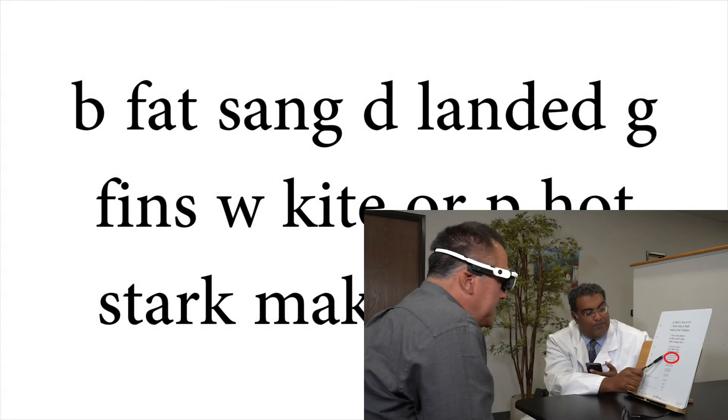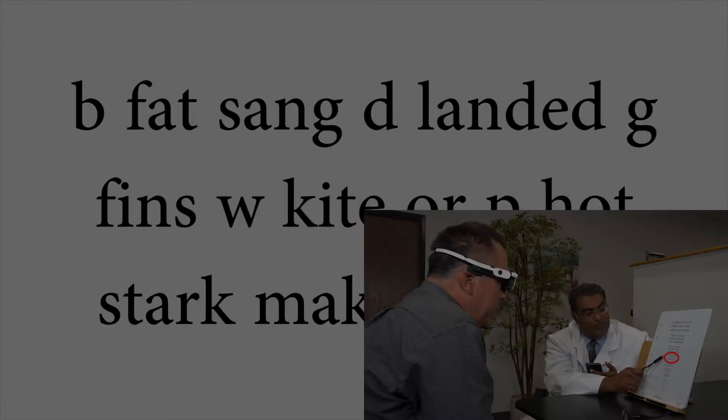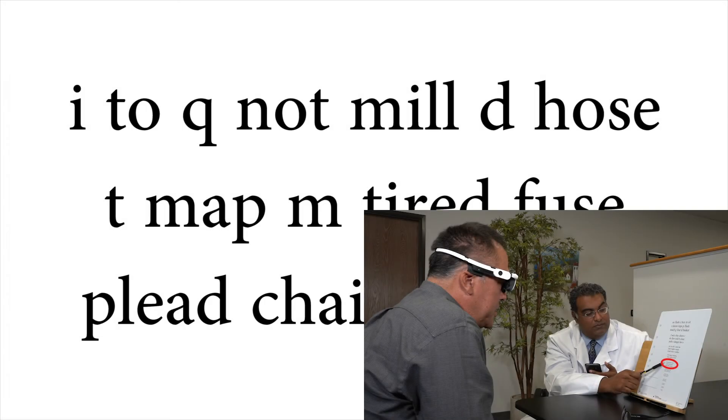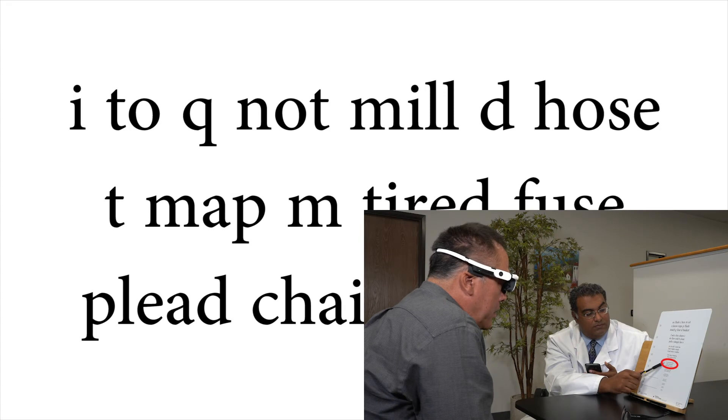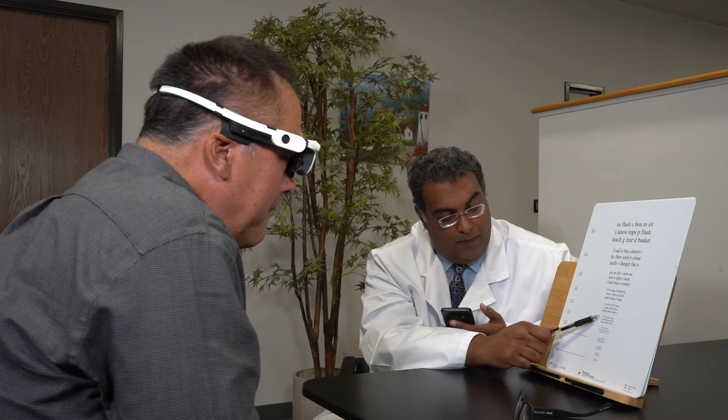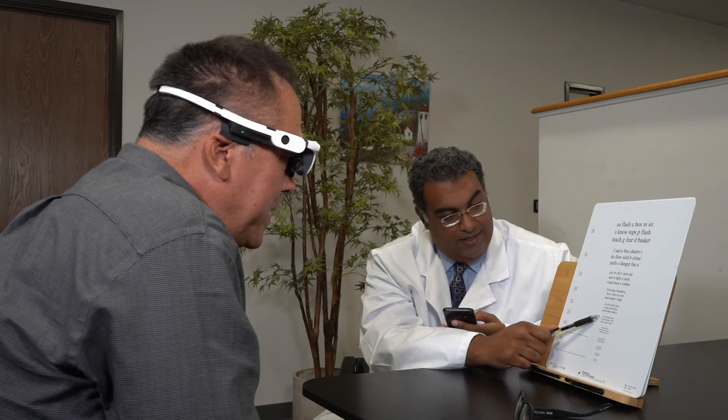B, fat, sang, D, landed, G. Good. Over here — I, to, Q, not, mil, D, hose. Good. Changes, P, tap.